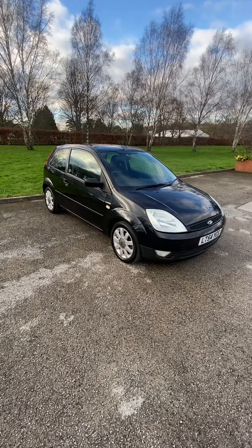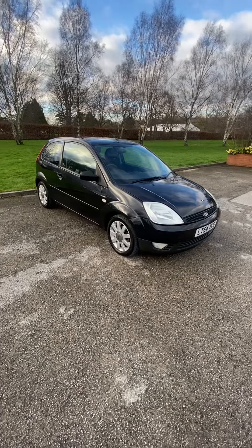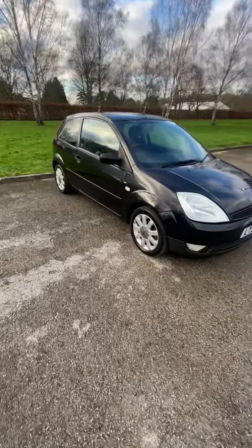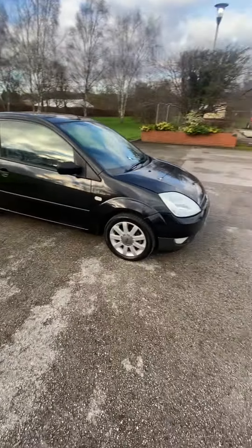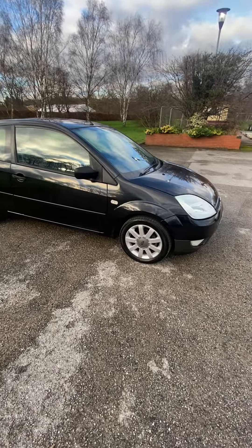Both its keys, drives perfectly fine. Bodywork's a bit tatty, but generally mechanically perfectly fine. Cleaned up alright, nice little car to be fair. Wheels are alright, it's got all four wheels. There is a bit of corrosion here and there, and marks on the paintwork as to be expected with the age and the mileage.